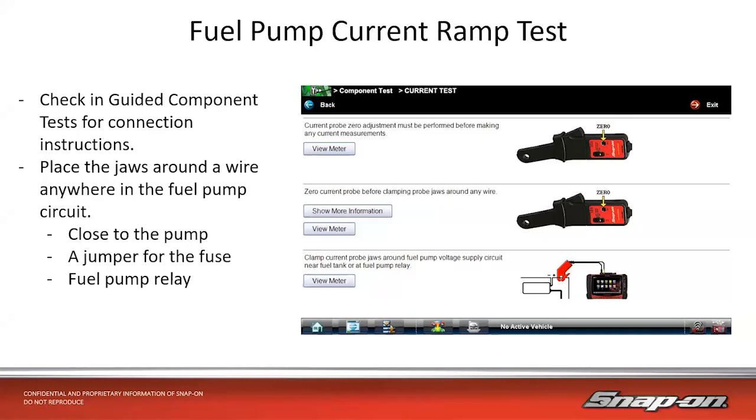Since this is a brushed DC motor, there's a test we can do called the fuel pump current ramp test. It allows us to check the condition of the pump without removing it from the vehicle — we can electrically check the current flowing. If you have a Snap-On tool with guided component test and a scope — Avaris, Verdict, Vantage, Triton, Motus, Zeus — those tools have this function. Otherwise, you just need a low amp probe and a scope. You'll take your low amp probe, put it around a wire anywhere in the fuel pump circuit — at the pump wire, across a fuse jumper, or around a relay jumper.